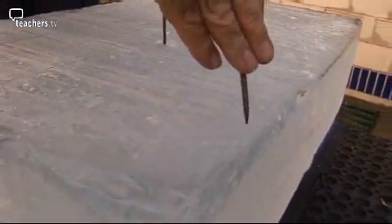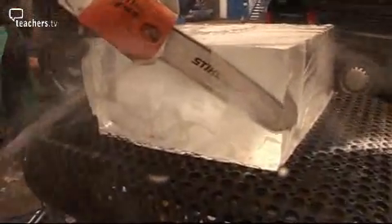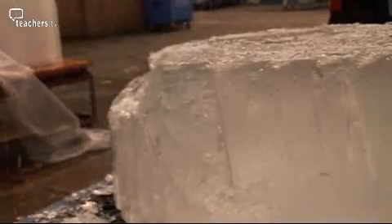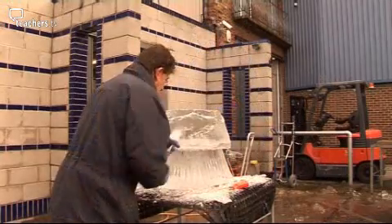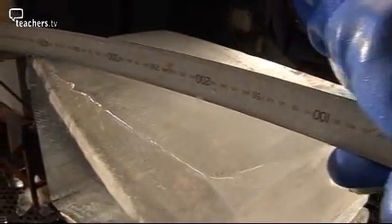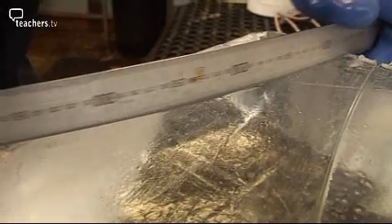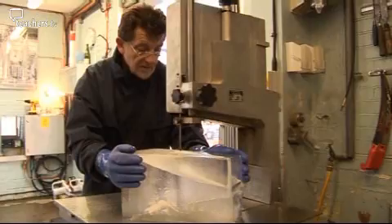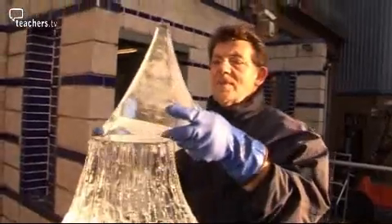Duncan's going to have to work quickly. Ice is an extremely hard material. He's making a fish — by placing a heated metal ruler onto the ice, Duncan is able to make marks, because when ice is heated, it melts and changes to a liquid. The jigsaw is a good way of cutting curved shapes very accurately out of the solid ice.